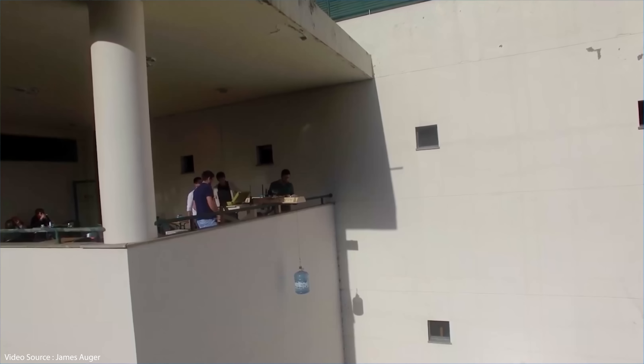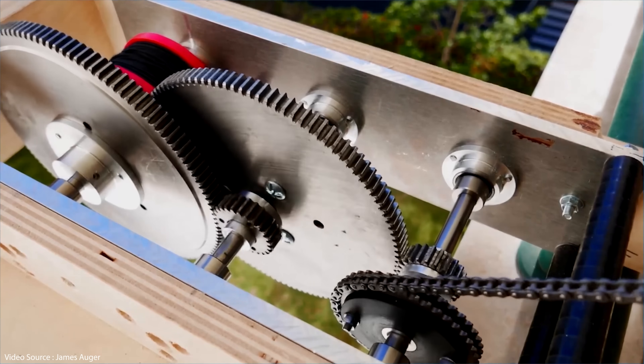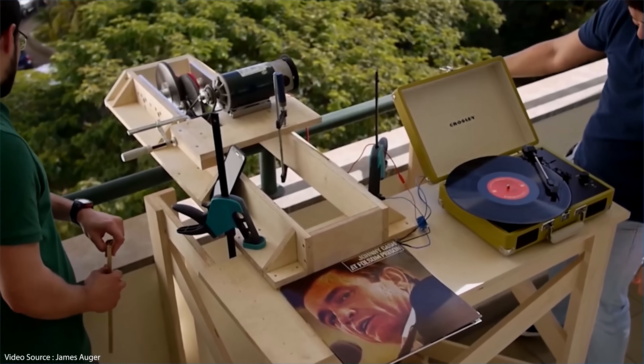Back in January last year I made a video looking at the concept of gravity energy storage. You may remember me showing you a group of design students who set up a nice little demo on a very high building that generated enough electrical energy to run a record turntable. Clever stuff! Back then I focused on two companies who were developing their own different interpretations of gravity energy storage at utility grid scale.